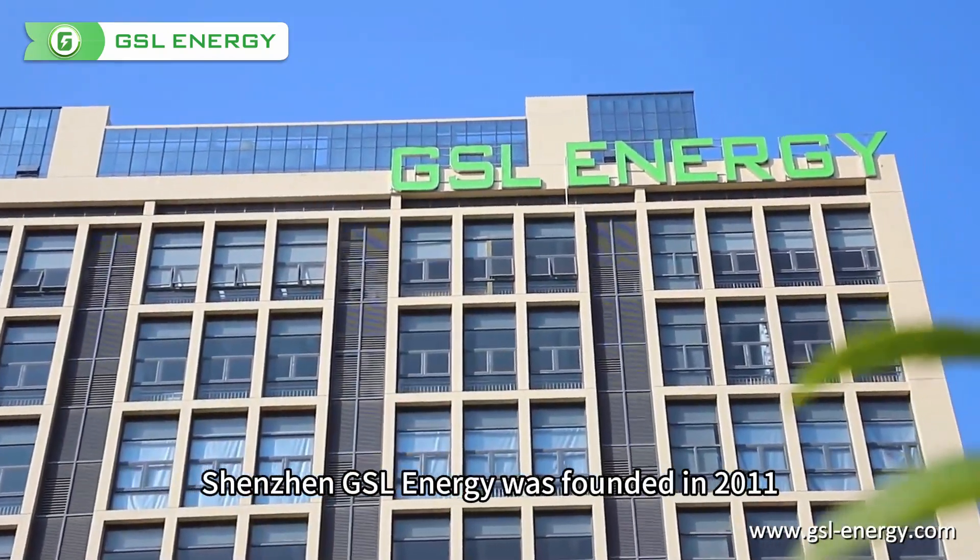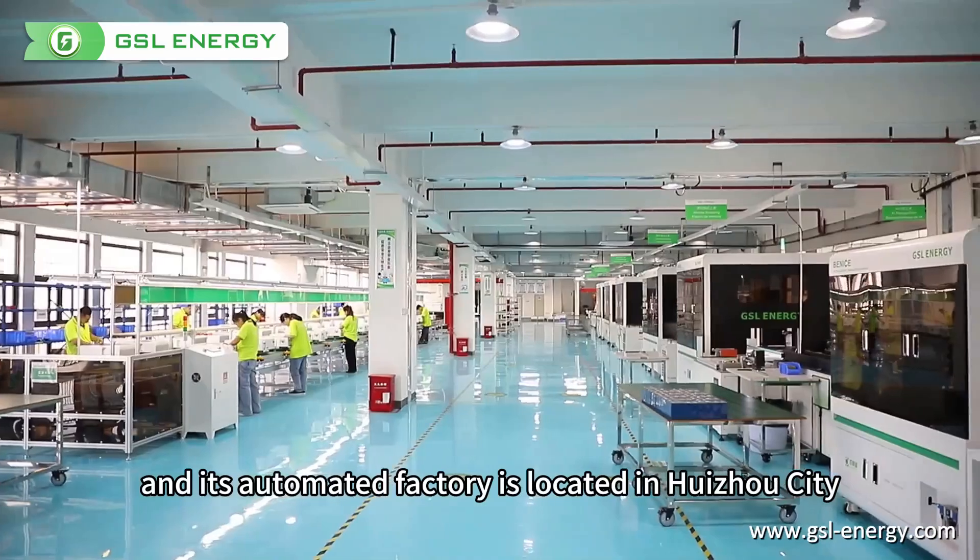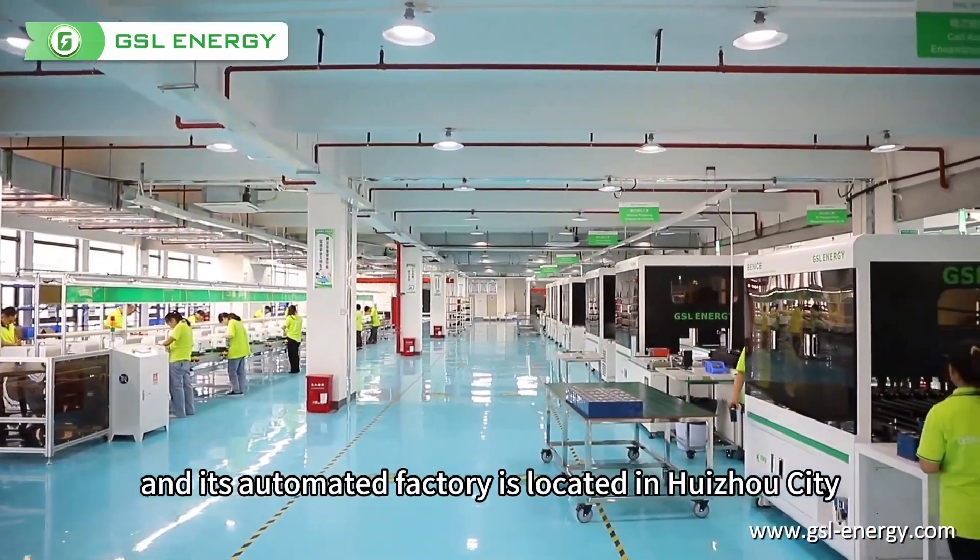Shenzhen GSL Energy was founded in 2011, and its automated factories are located in Huizhou city.